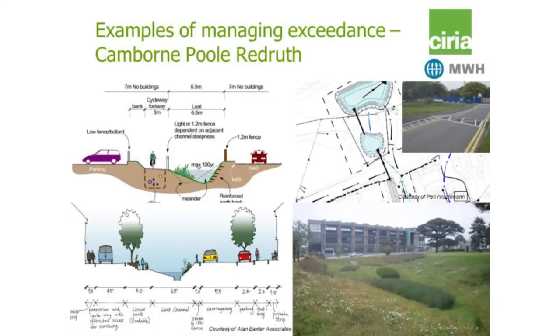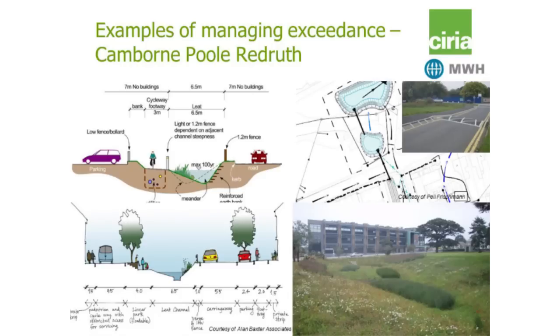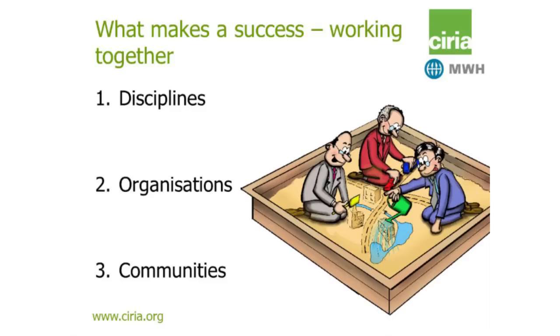A final example is about managing exceedance at Cambourne Pool and Red Roof to enable regeneration. They had a choice between upgrading infrastructure and assets to cope with the flow, or taking surface water out of the combined sewer system — and they made the latter choice. Very early from the concept stage they looked to manage surface water through SuDS and specifically designed exceedance pathways. That carried through the whole development of the area, ending up with flow pathways for the exceedance and places for that to be stored.